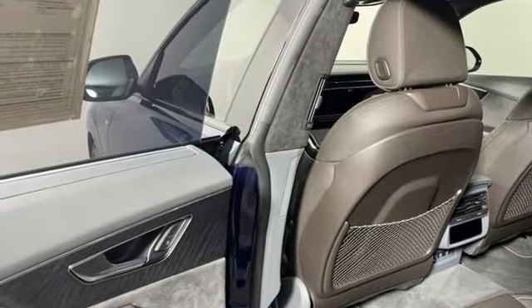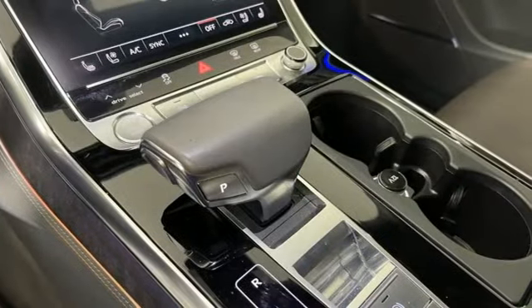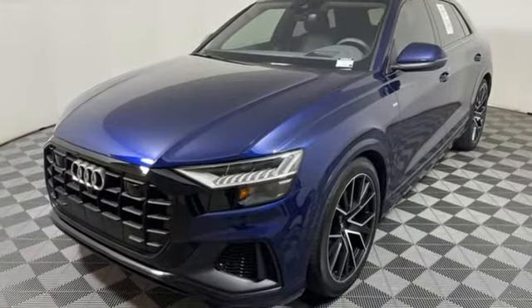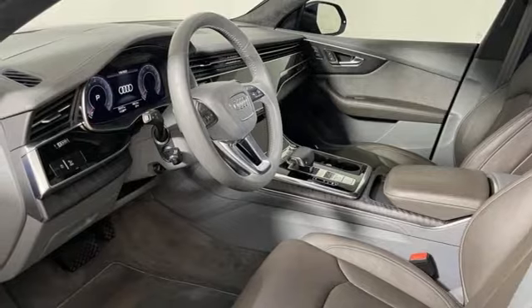It comes with great features you love: automatic transmission, 4-wheel drive, integrated navigation system with voice activation, refrigerated box located in the glove box, multi-zone climate control, and autonomous cruise control.